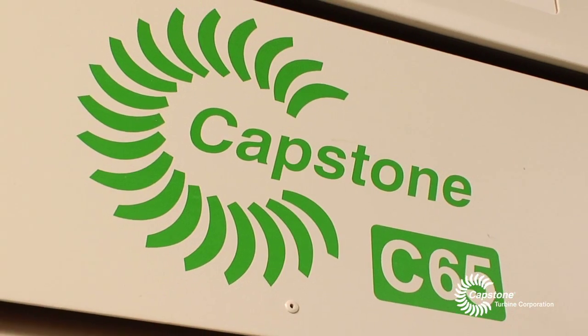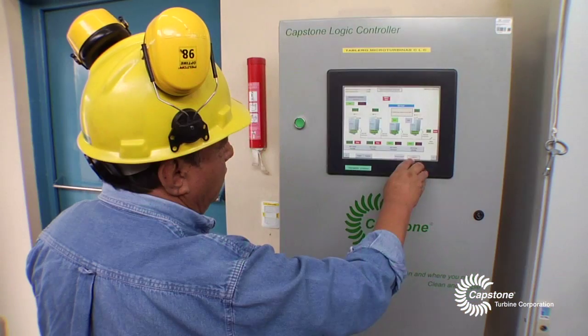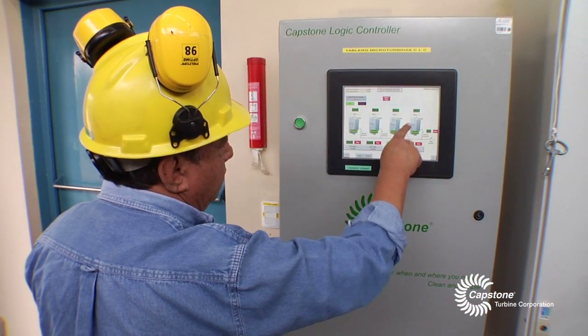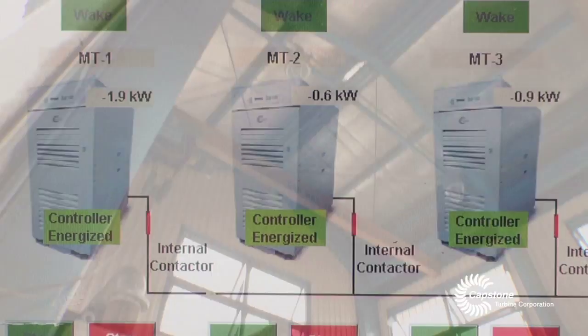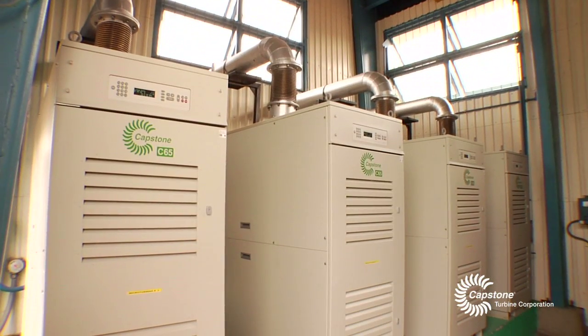In contrast, with the Capstone microturbines it is more about electronics, which allows remote access, software checks, and cleaner diagnostics — also less risky, as there is less manual intervention.